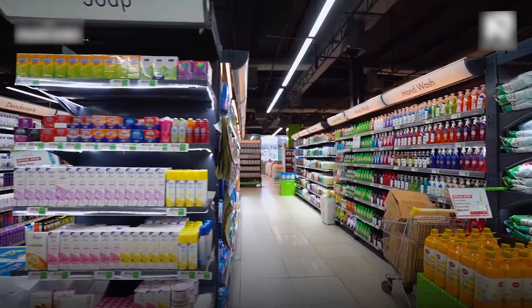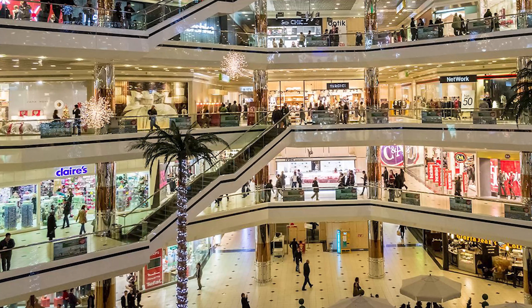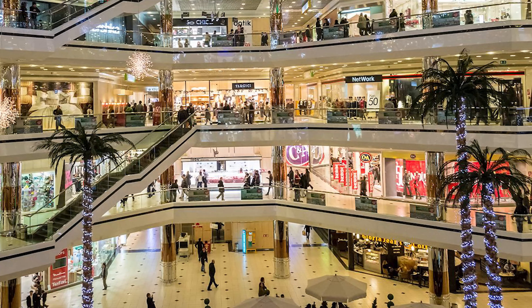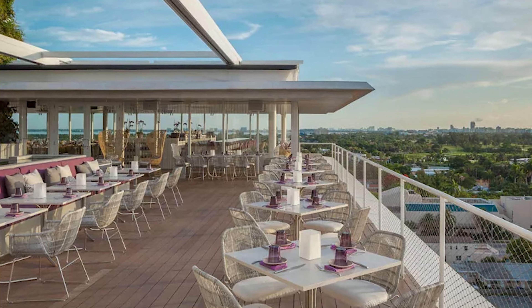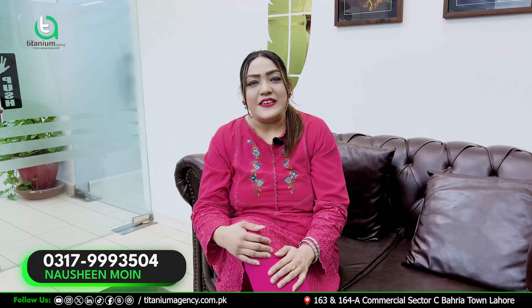Now you don't need to go out for groceries. Under one roof you are getting everything. You will have a grocery store, and then commercial shops spanning up to 5 floors, giving you a great business opportunity. There is a dedicated food court on the 6th floor, and then all residential apartments from the 7th floor onwards.